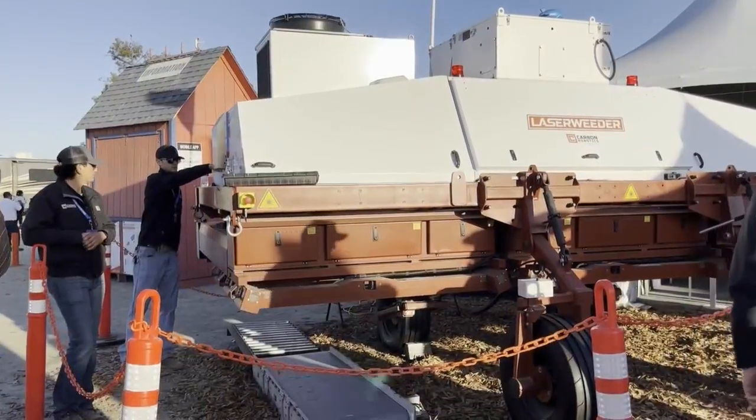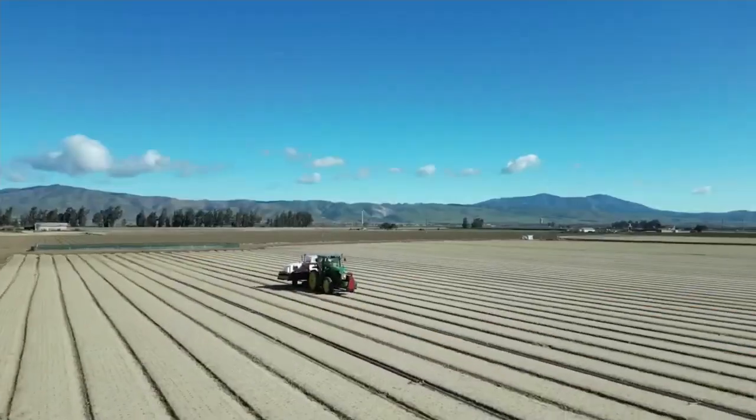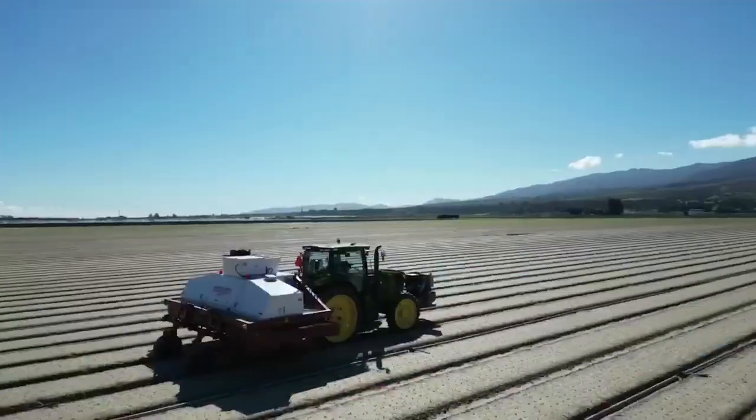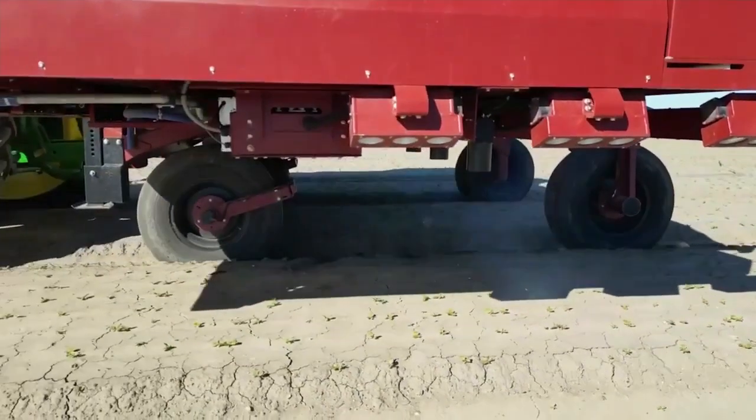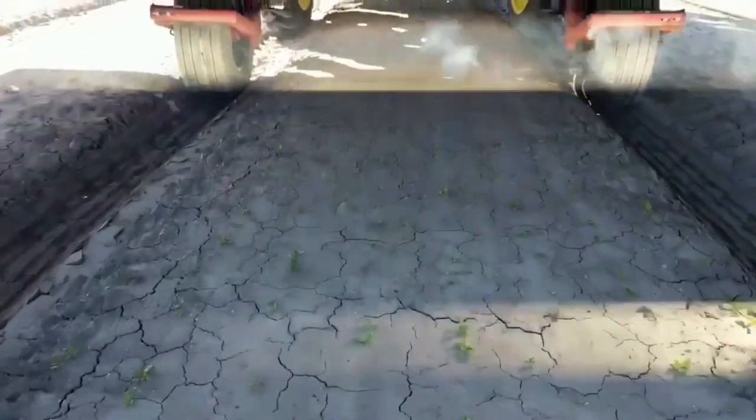The machine can weed around two acres per hour. It is designed to work primarily with specialty crops and veggies — a lot of onions, broccoli, cauliflower, lettuces, spinaches, spring mix. We do all kinds of stuff like radishes.